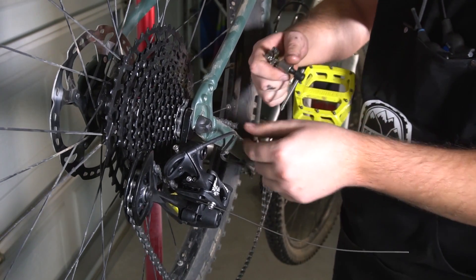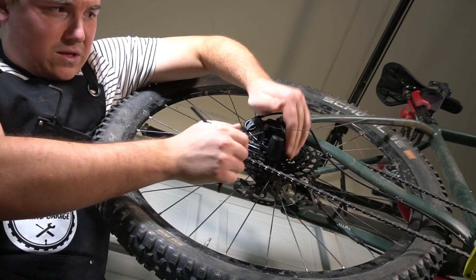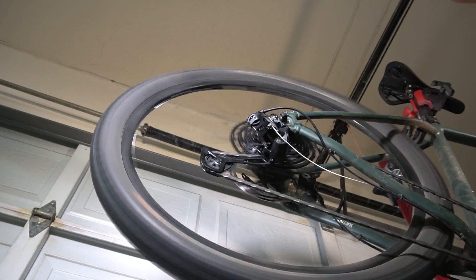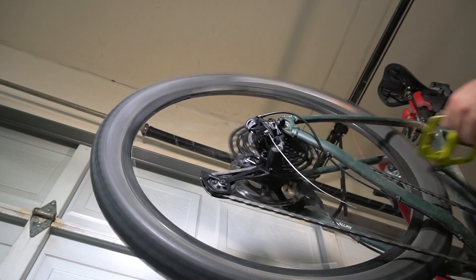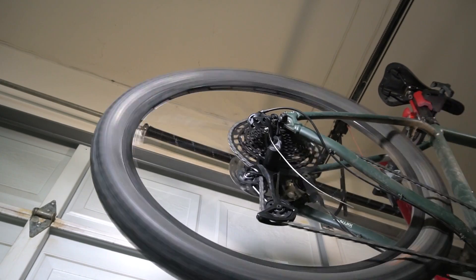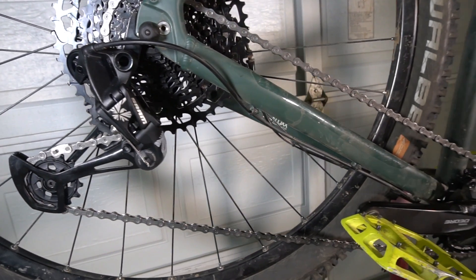Installation and tuning were pretty easy with the SRAM NX. There are a few adjustments with the rear derailleur that you really have to get right in order for it all to function properly. So if you find yourself a little lost with the tune, your local bike shop should be able to finish things up for you. I'll be making a derailleur tuning video in the future that will cover everything you need to know, so stay tuned for that.